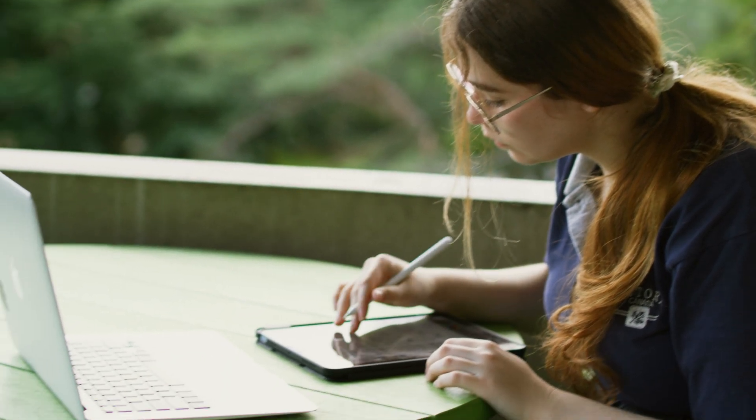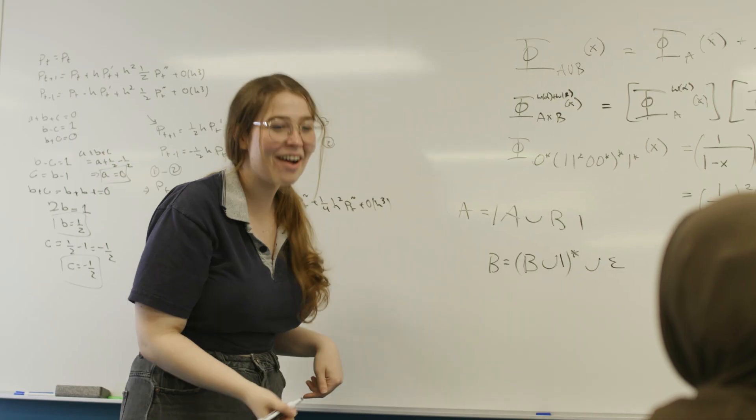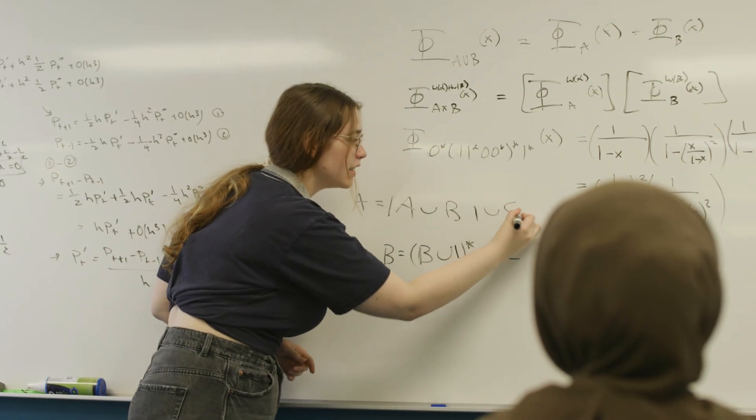I have learned so much and it really has pushed me to be a better math student and computer programmer as well. My dream job is to be a software developer at Microsoft, and being in the computational mathematics degree is making that prospect a reality.